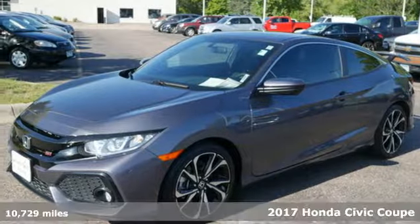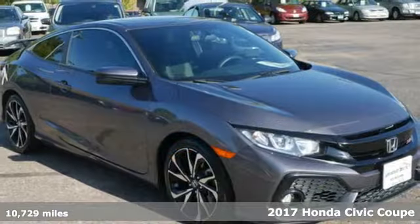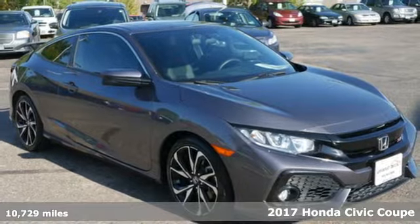It's a 2017 Honda Civic Coupe. Get more mileage out of every drive with this Civic.